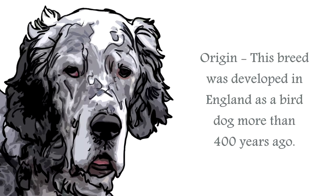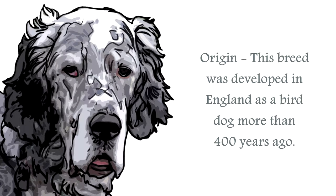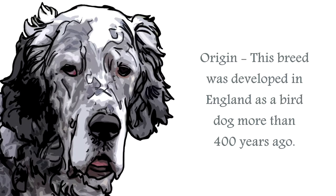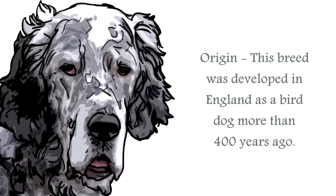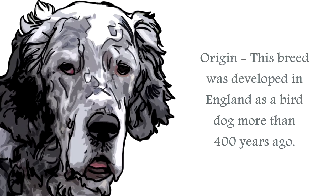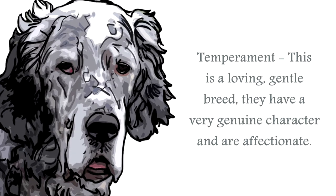The origin of the English Setter is as one of the oldest setter breeds, developed in England. Specifically for hunting by scent, instead of locating their prey and chasing, they will hunker down in a set position, pointing in the direction of the prey. Once the hunter spotted the canine's position, it would command the dog to steal forward to disturb the birds into flight.